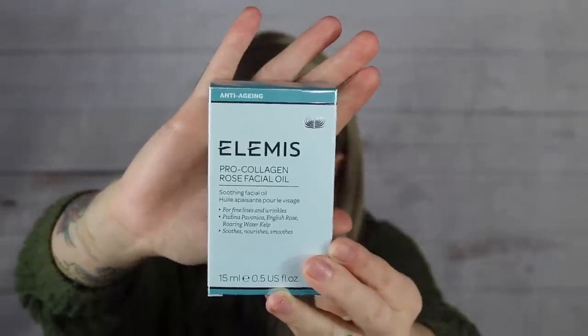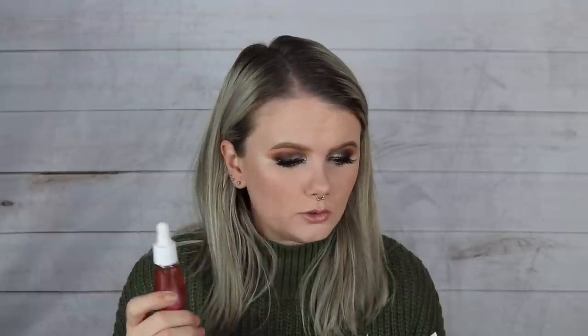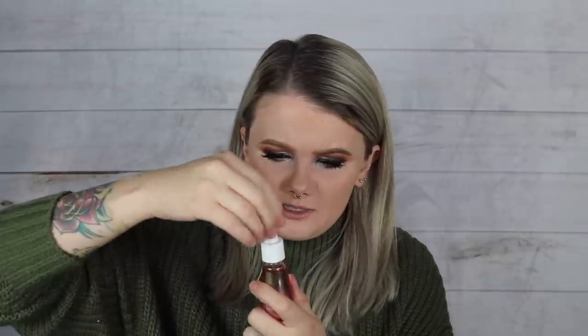Fourth item is the Elemis Pro-Collagen Rose Facial Oil, claimed at $79 — and that checks out online. It contains organic English rose, rosehip oil, sea water kelp, and padina pavonica to help reduce the appearance of fine lines and wrinkles. It has a rose scent that's present but not overwhelming, and smells pretty sweet when rubbed in.